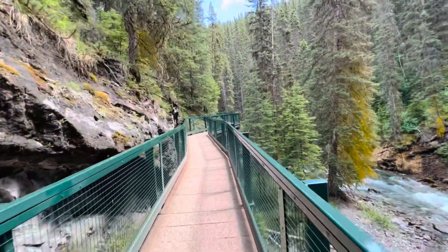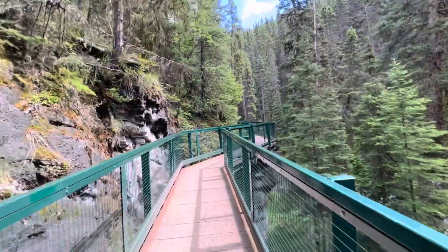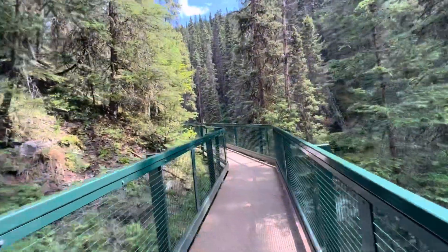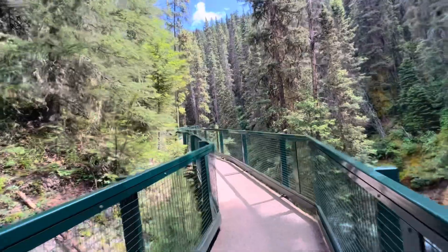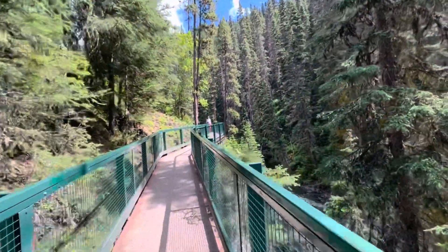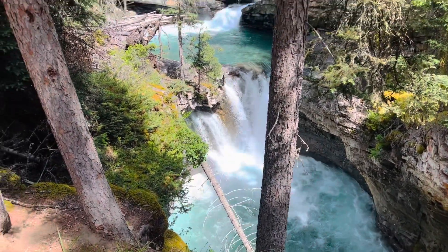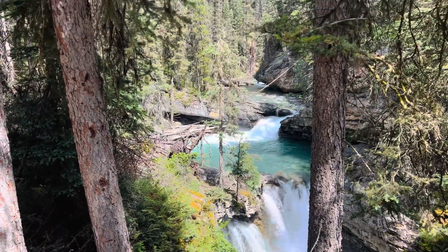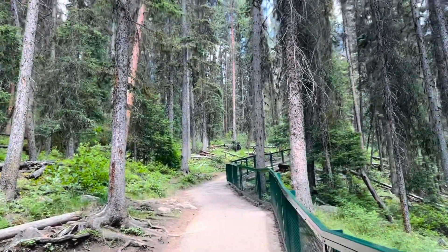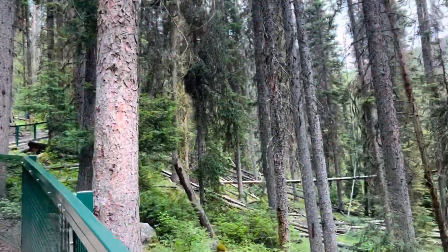The trail between lower and upper falls is 1.5 kilometers long and climbs steadily along the creek. This part is very scenic with many smaller or bigger cascades, and once the canyon narrows you can hear and sometimes even feel the power of the water. Upper falls can be accessed via a boardwalk. The Johnson Canyon trail alternates between being in a lush pine forest and elevated walkways above the flowing water.